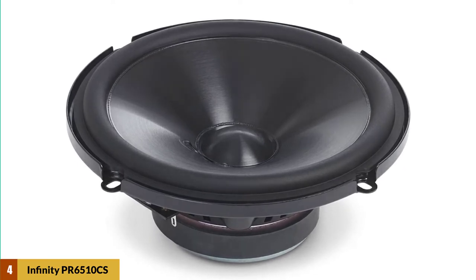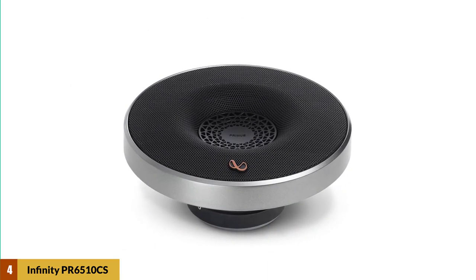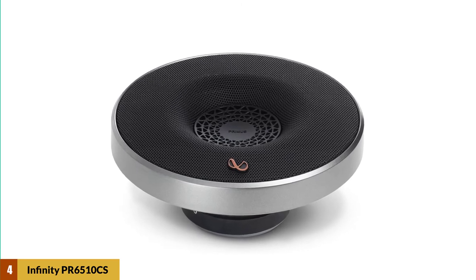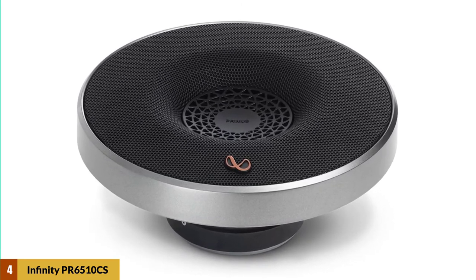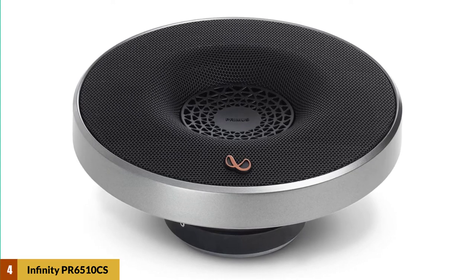Infinity speakers have to undergo a testing process that would destroy lesser speakers. Infinity freezes them, bakes them, shakes them, blasts them with ultraviolet light, and drives them at full power for days at a time.